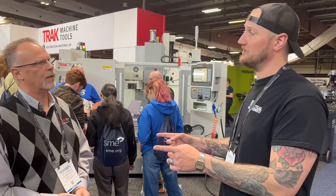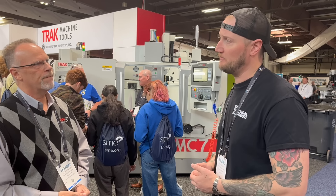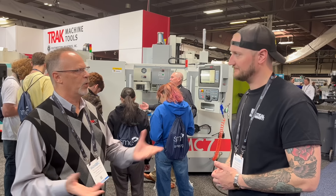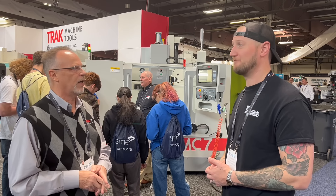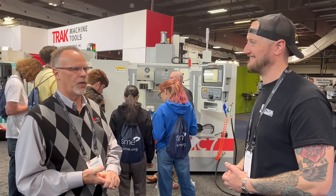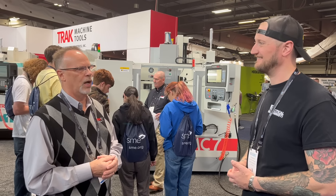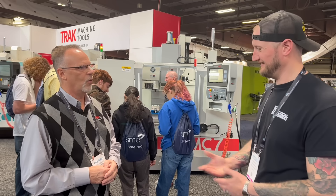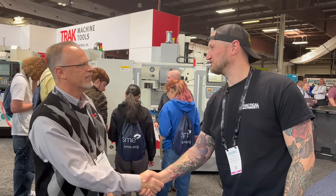Thank you very much, Pat. Where can people find out more about Trak Machine Tools? Generally just go to www.trakmt.com, which is for trackmachinetools.com. And of course everybody should check out the YouTube series — you'll find them under Trak Machine Tools, and you can also find Pat by himself sometimes under Tracking Pat. Thank you very much for joining us. Always a pleasure.